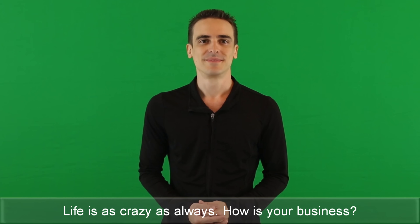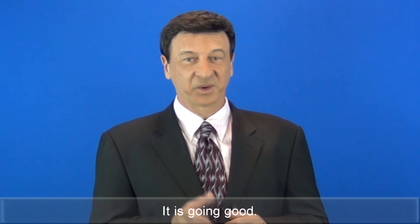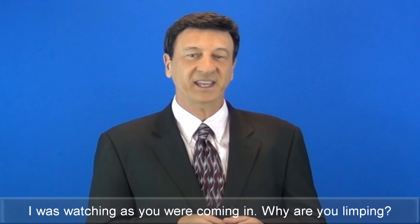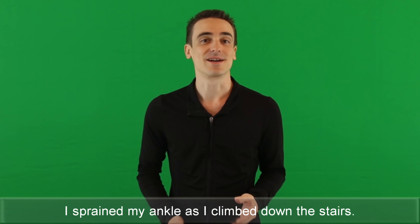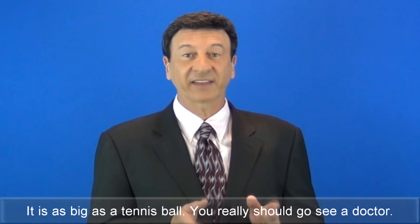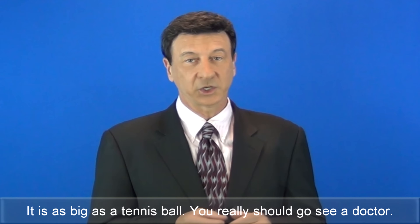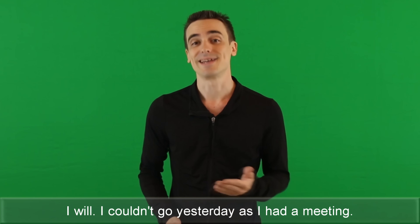Life is as crazy as always. How is your business? It is going good. I was watching as you were coming in. Why are you limping? I sprained my ankle as I climbed down the stairs. Oh, my goodness, it is as big as a tennis ball. You really should go see a doctor. I will. I couldn't go yesterday as I had a meeting.